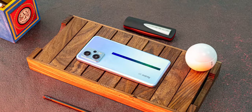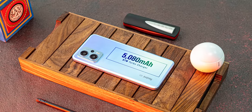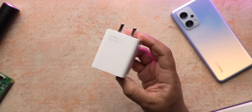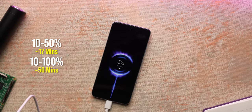The battery is a fairly large 5080mAh cell and there is a 67W charger included in the box, with up to 27W USB PD support as well. The 67W charger takes the phone from 10 to 50 percent in just 17 minutes and fully charges the phone in around 45 minutes.